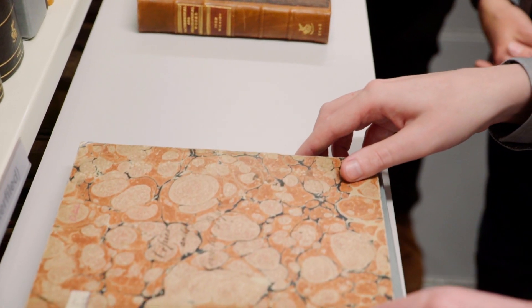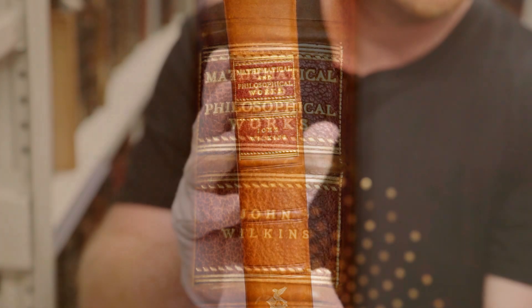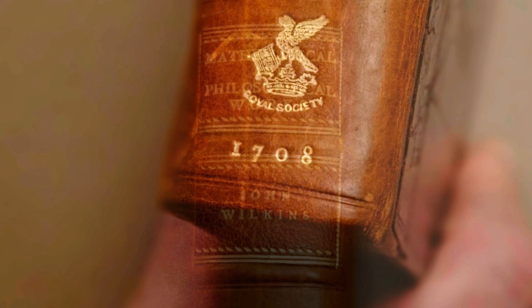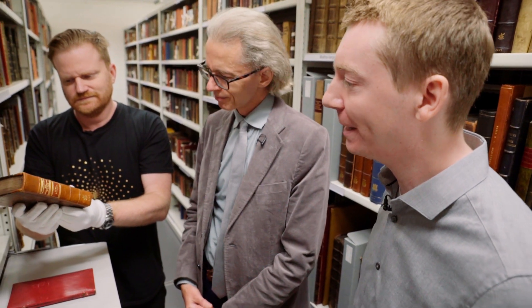So from George Boole, are we going back in time now, Keith? We are. This is a volume from 1708 — John Wilkins, one of the very early fellows of the Royal Society. These are his collected works, published earlier in the 1640s, 50s, 60s, 70s, but this is a nice compendium of what Wilkins was about — his life's work. I feel like I've heard this name somewhere in the back of my mind, but I'm not completely familiar with him.